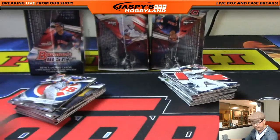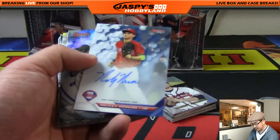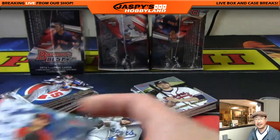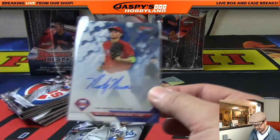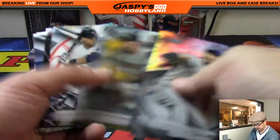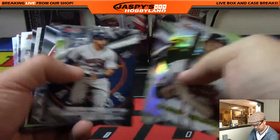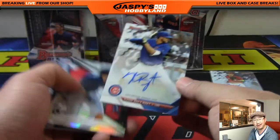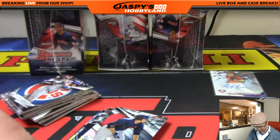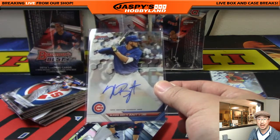This is Bowman's Best Baseball pick your team number eight from jaspishobbyland.com — thanks for the fast fill on this one. Autograph is Mickey Moniak — nice, King D with the Philadelphia Phillies, getting the number one overall draft pick in 2016. Nice on-card auto — Phillies definitely have high hopes for him. So nice hit there. And the next bit — we've got a Chris Bryant autograph, that's nice. There you go, Cubs — Rick T with the Chris Bryant on-card auto.